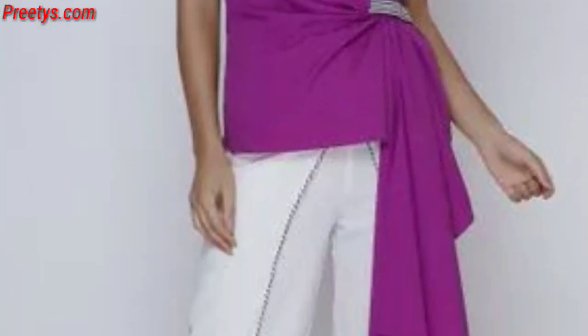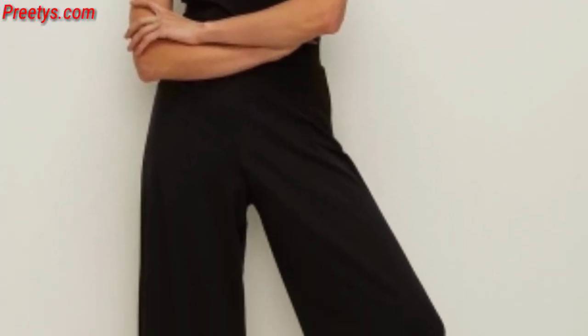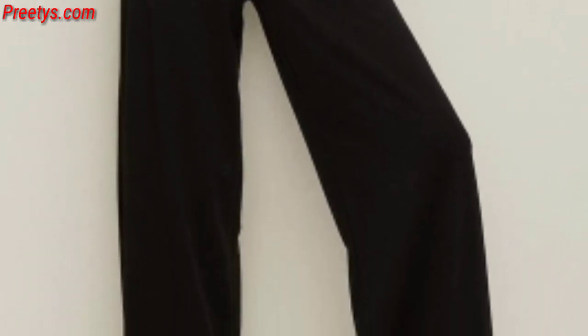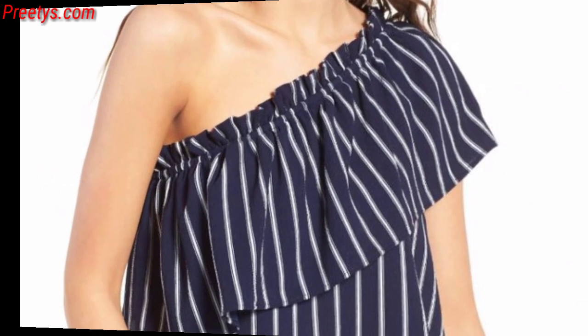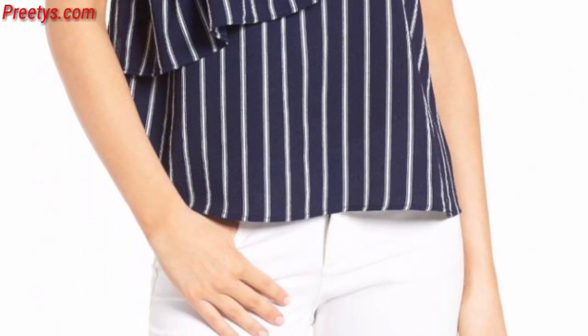Dresses with asymmetric hemlines add uniqueness to the outfit, giving it an edgy and modern vibe. Consider dresses with ruffles or flounces along the neckline or hem for a playful and feminine touch.